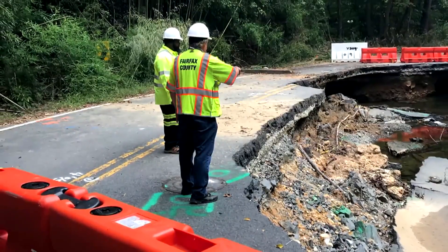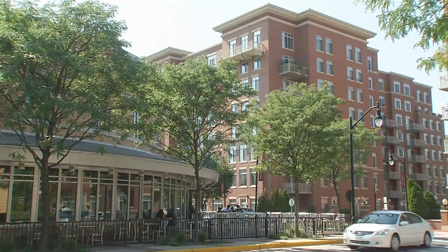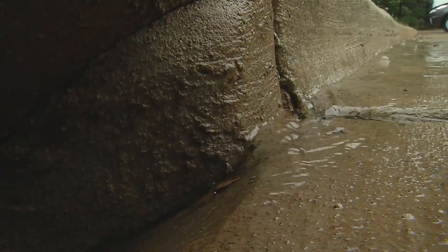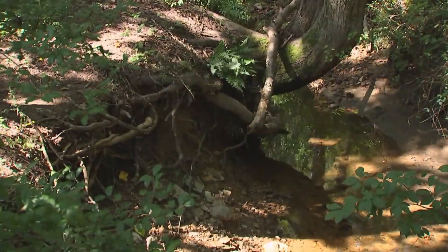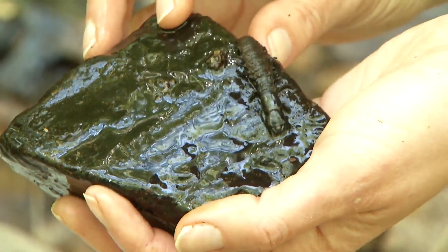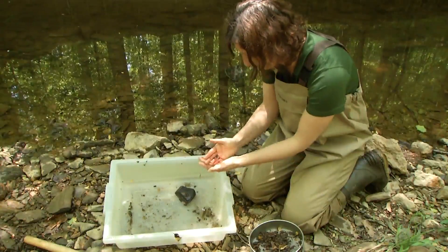So where is this extra water coming from? As Fairfax County continues to grow, we add more impervious surfaces, like roads, houses, and parking lots, which take away the pervious surfaces available for rain to soak into, and leads to an increase in the volume and velocity of stormwater runoff. To help protect our streams and other natural resources from excessive erosion and pollution, Fairfax County has a team of scientists, engineers, and field workers who design, implement, and maintain stormwater management practices.